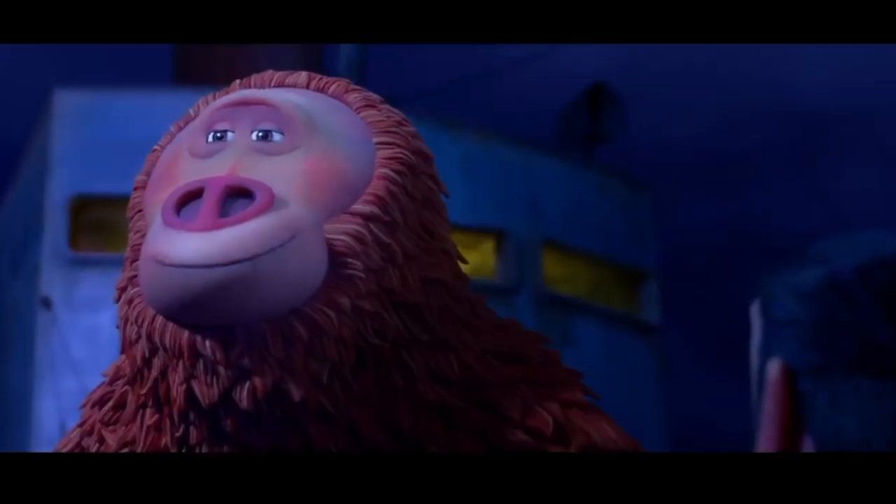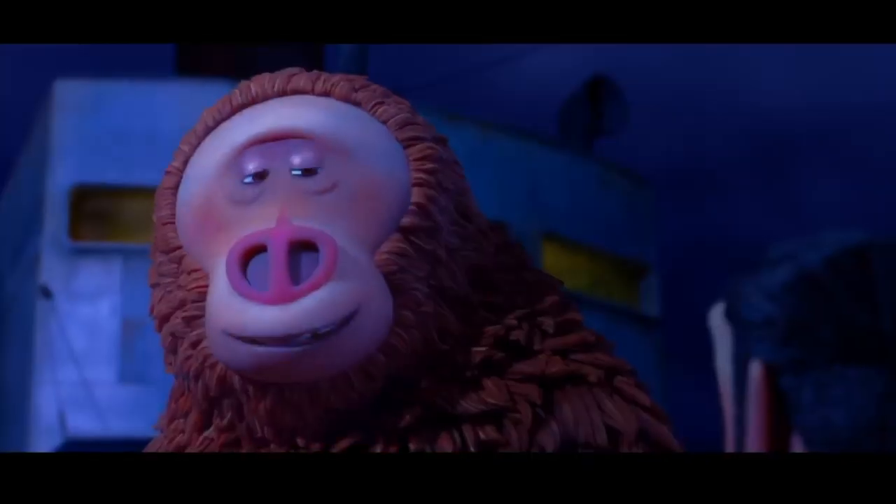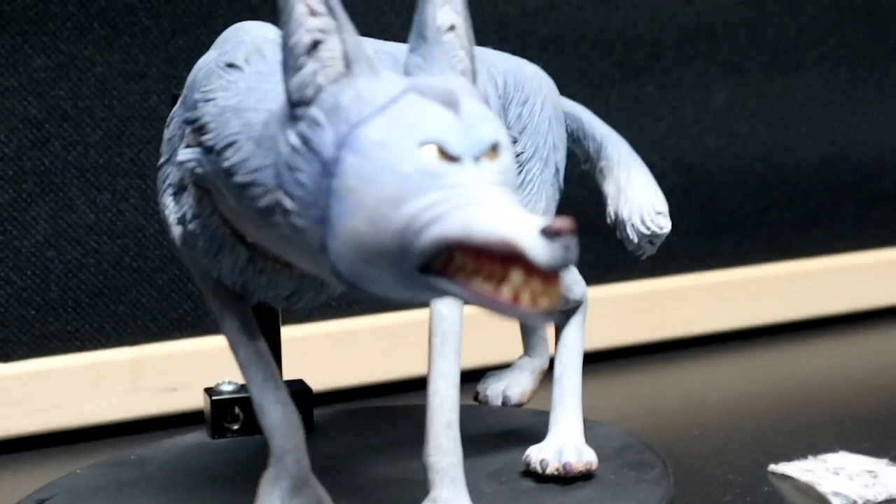Laika Studios flew me out here to go check out their new set for their upcoming movie, Missing Link. If you don't know who Laika Studios is — have you heard of Coraline, Kubo and the Two Strings, or ParaNorman? So let's go ahead and talk about Laika Studios and their stop motion animations.